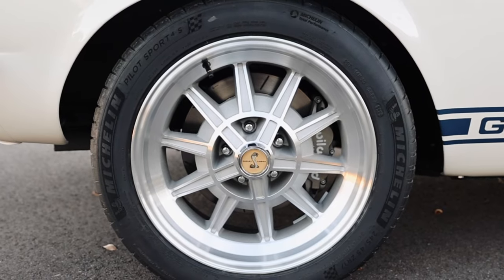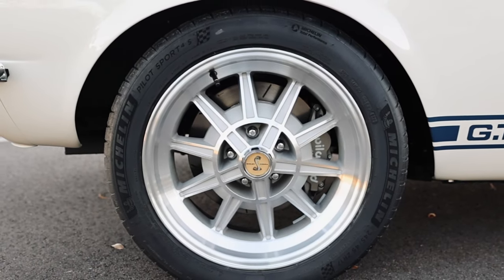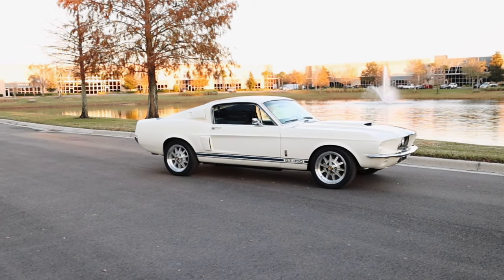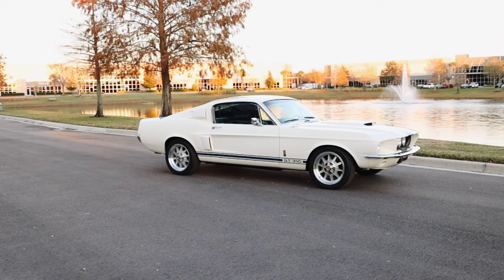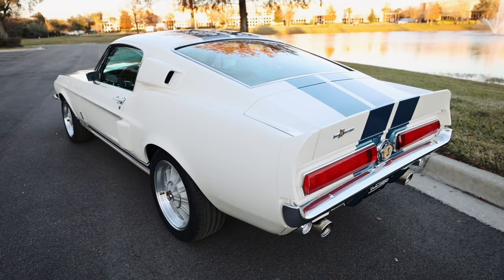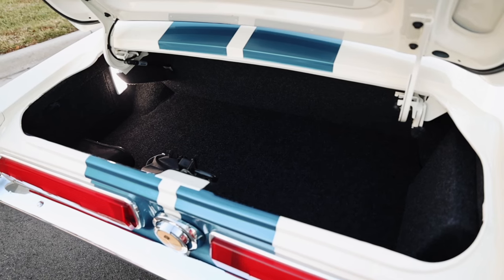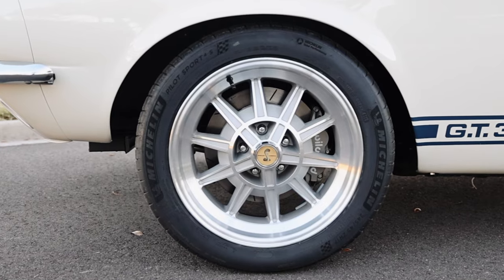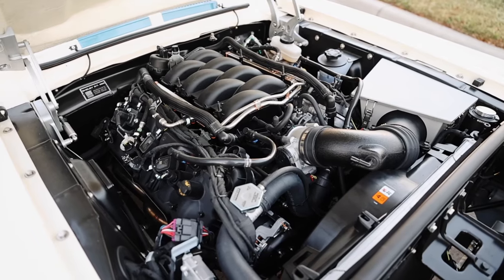The 10-spoke Shelby wheels are 17-inch versus the original 15-inch. Our car is equipped with a passenger-side rearview mirror, which obviously the original didn't have. The polyurethane sealed glass the original didn't have either — these are little things we do for functionality and to improve safety, but they really don't detract from the original appearance.